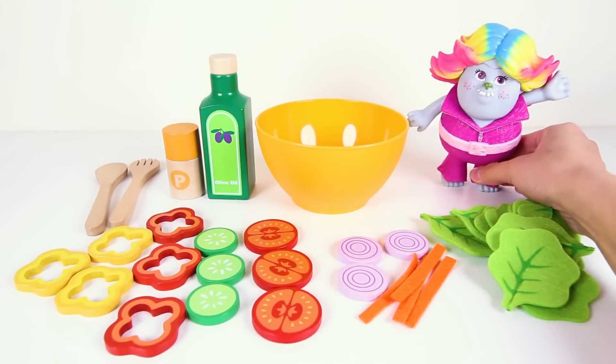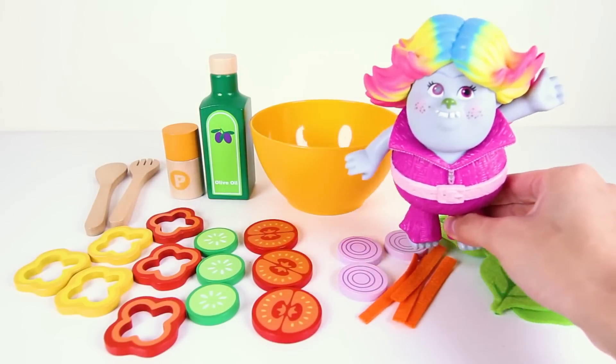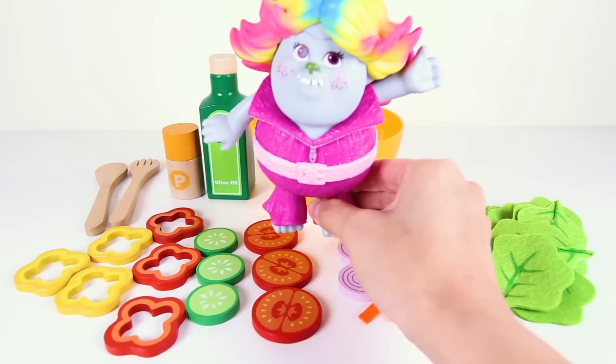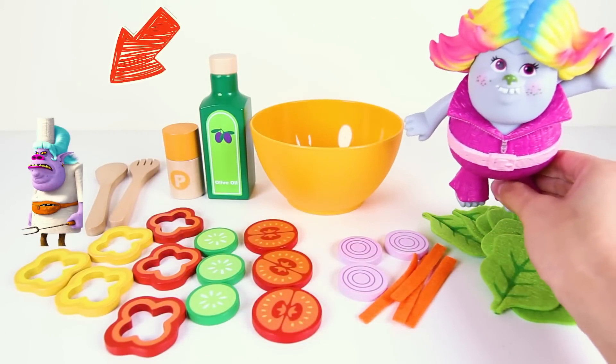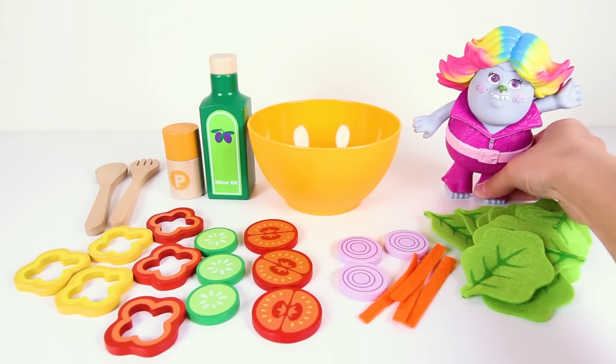Hi everyone, this is Ellie Sparkles and I'm here today with Lady Glitter Sparkles from the Trolls movie. She looks so pretty when she's wearing her rainbow troll hair. Do you know Lady Glitter Sparkles' real name when she doesn't have the colorful troll hair? Let me know in the comments.